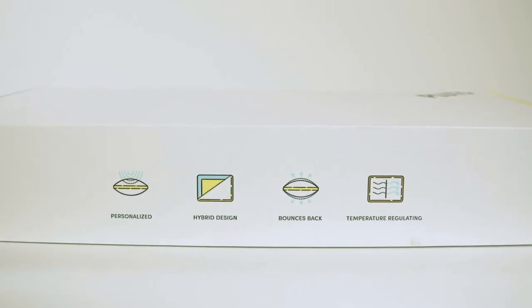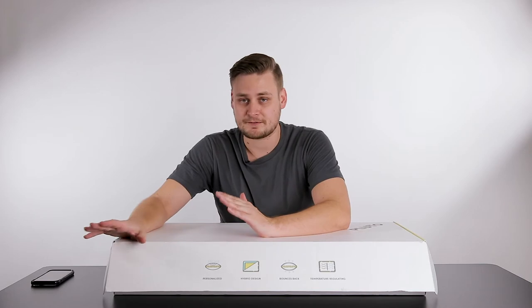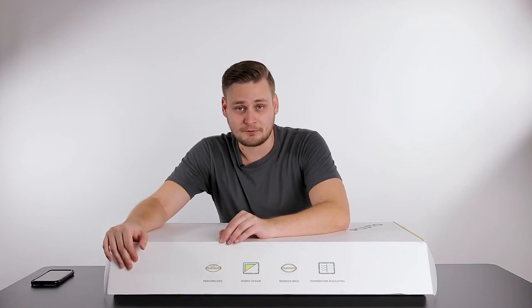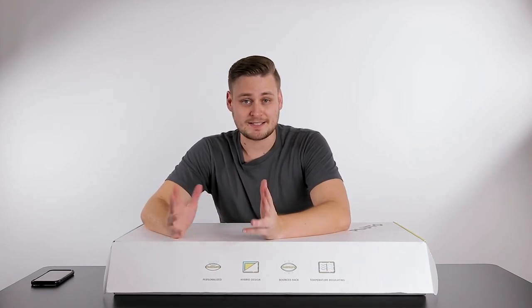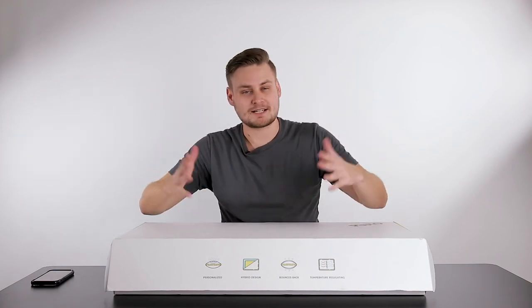Personalized. This pillow is definitely personalized for me because not only did I take a quiz asking me all the questions about how I sleep, what my sleep cycle is like, if my mattress is firm or too soft, or what my current pillow is like. They ask a lot of questions to find the perfect pillow they can build for you. I reached out to their customer service team and gave them some notes. They build a sleep profile for you — it's like your Facebook profile of your pillow sleep.